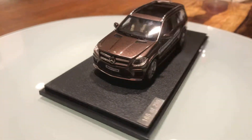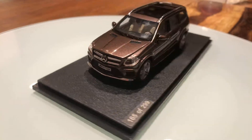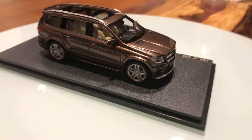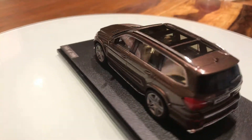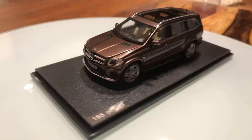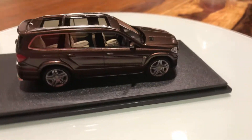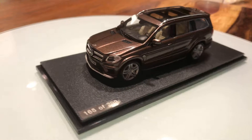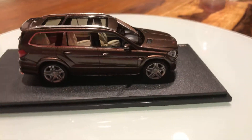It features a carbon fiber black trim on the body, making it a seven-seater GL in the AMG package. It also has a chrome exterior package, which is an option. In the back there are four LED taillights.